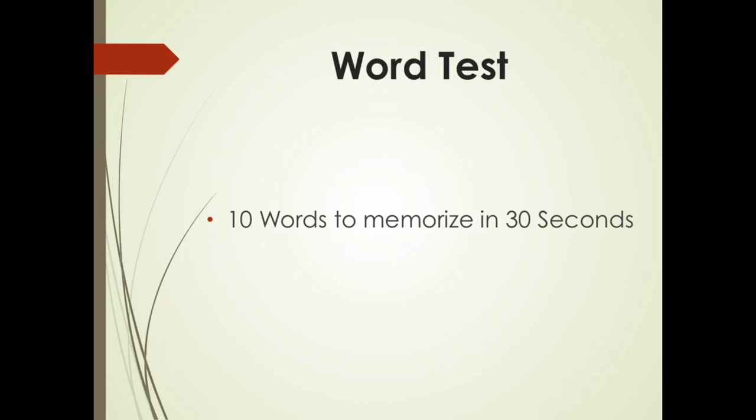Okay. So now the next test. The next test is the word test. You're not going to recall the information right away — that'd be too easy. You're going to recall the information after all the tests to really test your memory. So next test: word test, 10 words to memorize in 30 seconds. Get ready because in 3, 2, 1, the test starts now.